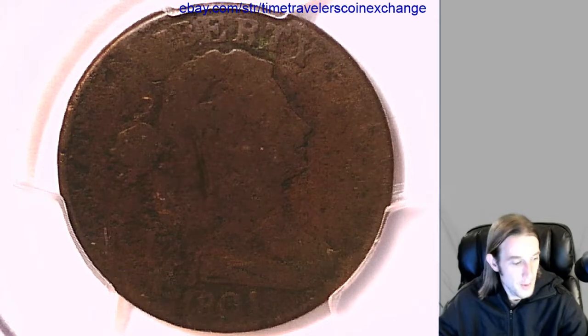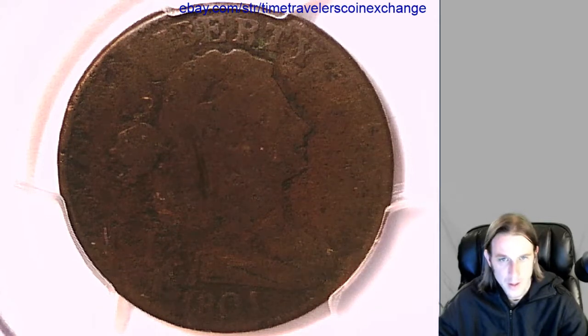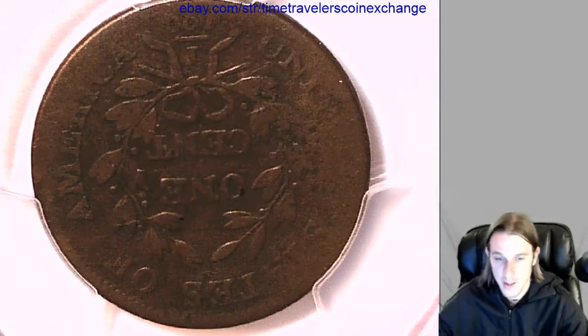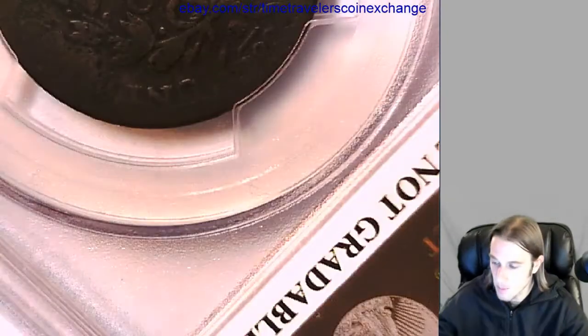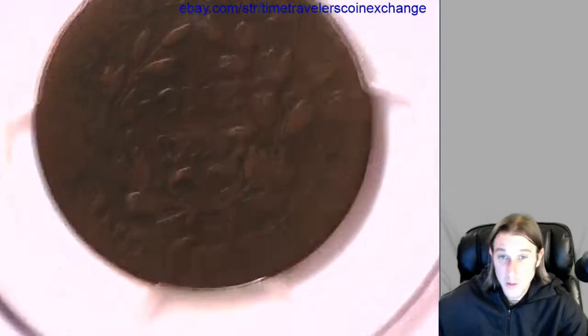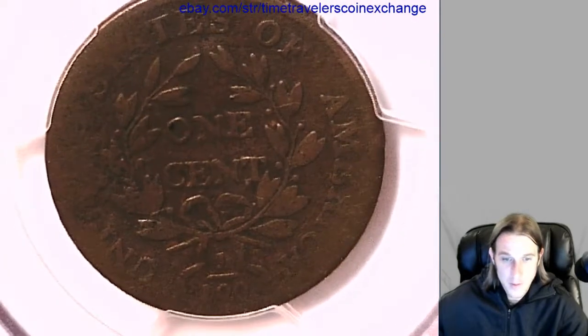But it's a good example. Not positive, but I believe it would be called a fractional cent here, because it has the one one-hundredth on the back. But it's not labeled as such — but if that's what you call it, that's what it is.